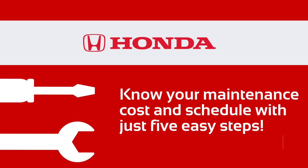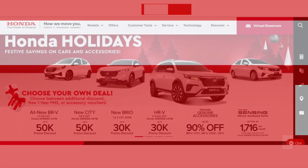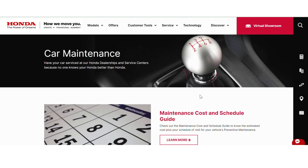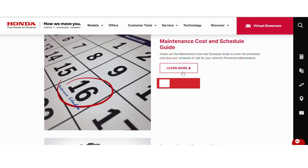Here's a maintenance cost and schedule guide from the Honda website. Go to the Service tab, select Car Maintenance, and then click Learn More.